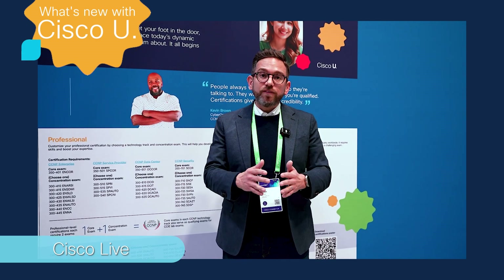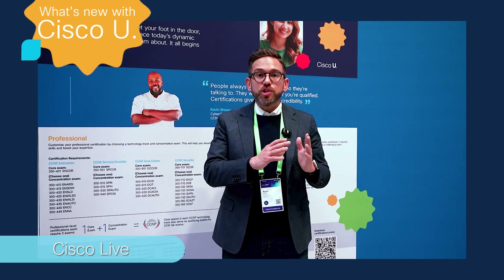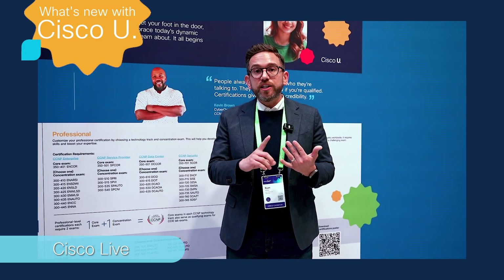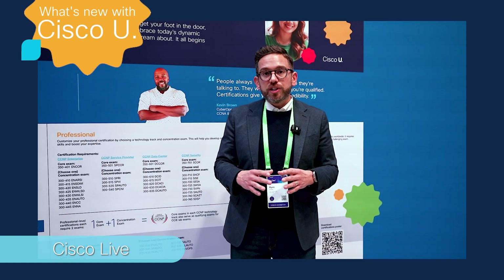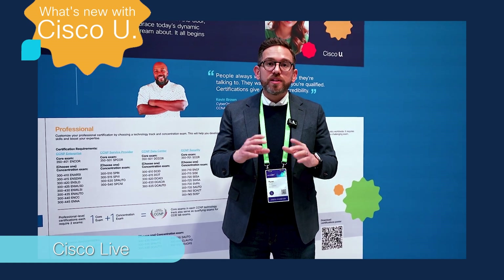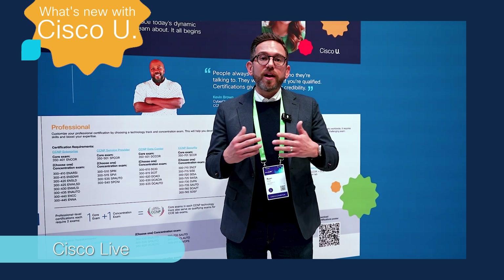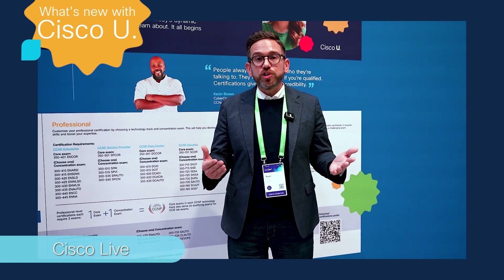The course is called AI Infrastructure on Cisco Solutions Essentials, and it's going to teach you everything from AI basics to data preparation, inferencing, training, and even how to build and design AI networks. For security and cybersecurity, we have a number of things, whether it's tutorials on our new HyperShield tools or AI defense.